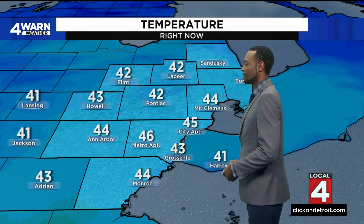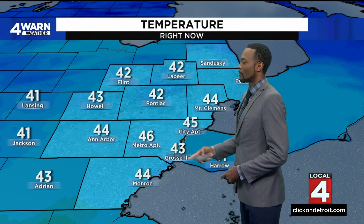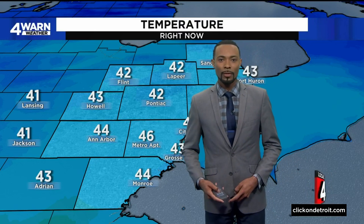Let's take a look at the current temperatures. We are in the 40s all across southeast Michigan: 42 in Pontiac and in Flint, 43 in Howell, 46 at Metro Airport, and 44 in Monroe.